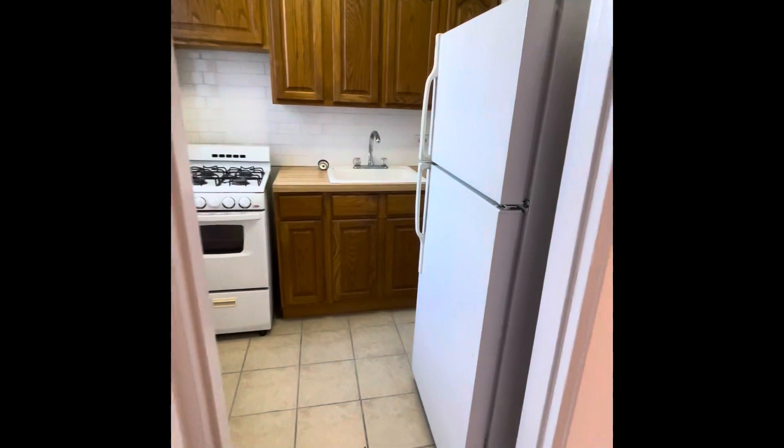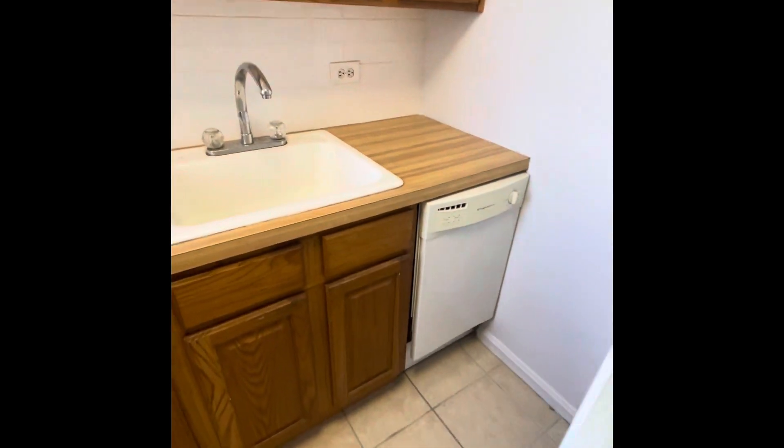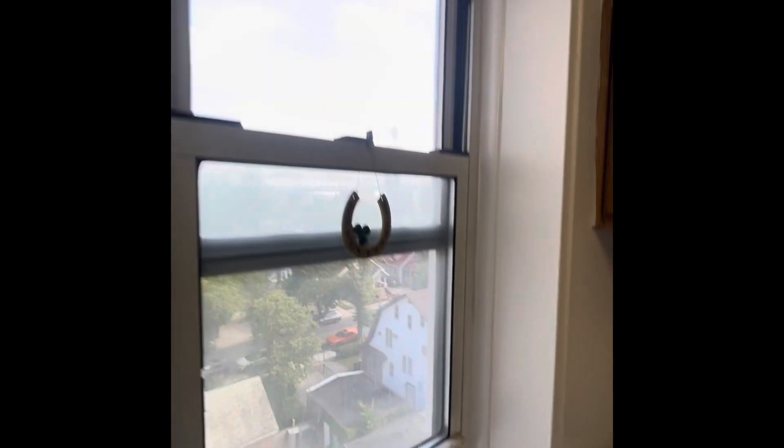This is a great apartment and actually, believe it or not, they have not made some corrections yet to this apartment. So they still need to paint and clean the windows, etc. It's fresh on the market.